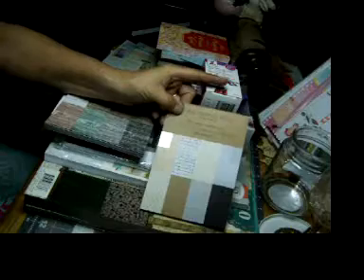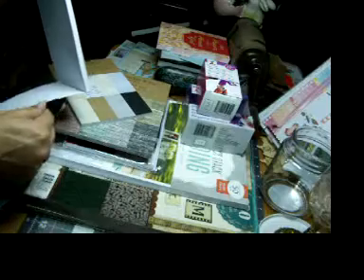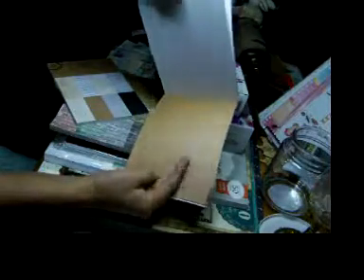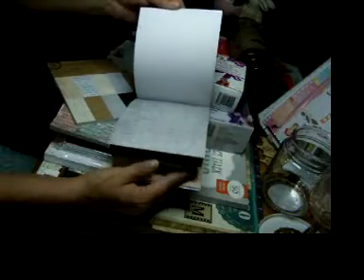I picked up two of these Miss Sparkle texture paper packs — they're 4x5's and there's only 24 sheets, but I picked up two of them. Love the words. I like the texture — that kind of reminds me of burlap. Pretty. Polka dots, brick, wood, and it repeats itself.